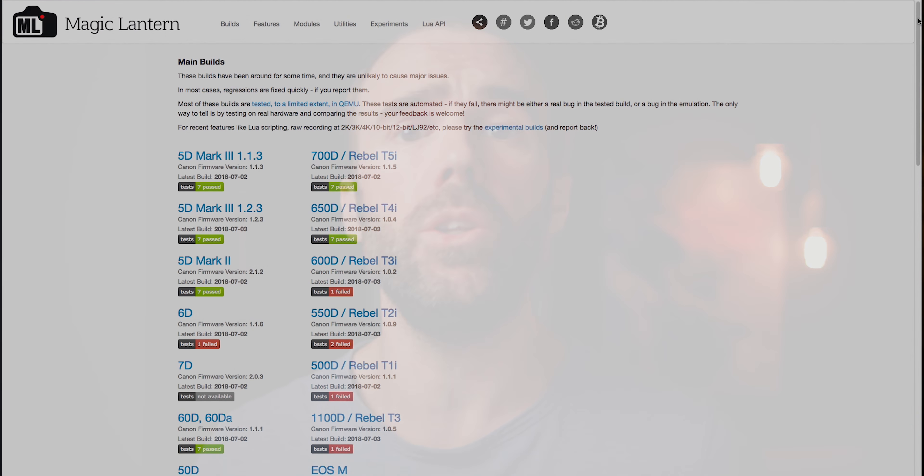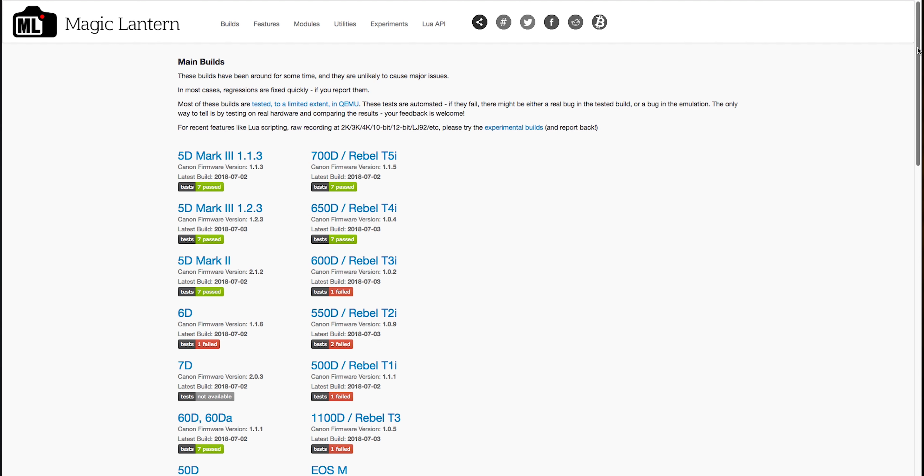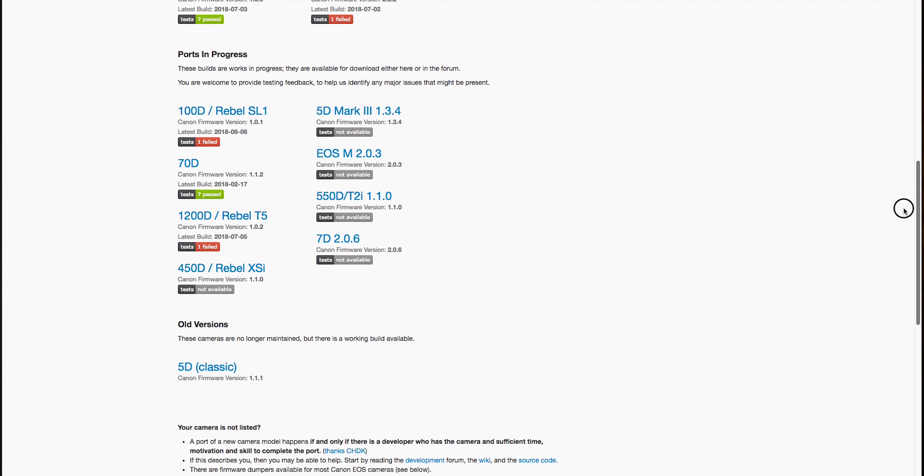I highly recommend the 5D Mark III for filmmakers starting out. A really cool feature is Magic Lantern — it's still available and being developed for the 5D Mark III. I have one SD card in here that always has Magic Lantern on it. To access it, you just press the trash button and it opens Magic Lantern up. Let me show you on the back of the camera here — basically this is the Magic Lantern menu.